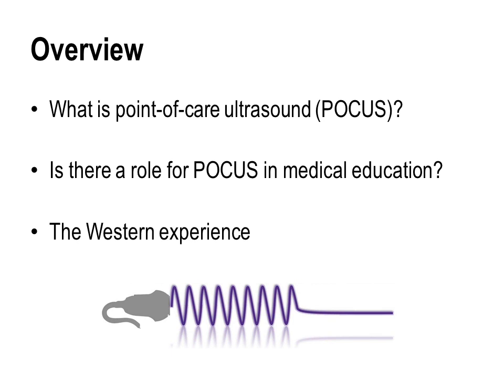What we're hoping to cover is firstly what is point-of-care ultrasound, then we'll talk about a potential role for POCUS in medical education, and then mix in some of the experiences we've had locally at Western with POCUS and medical students.